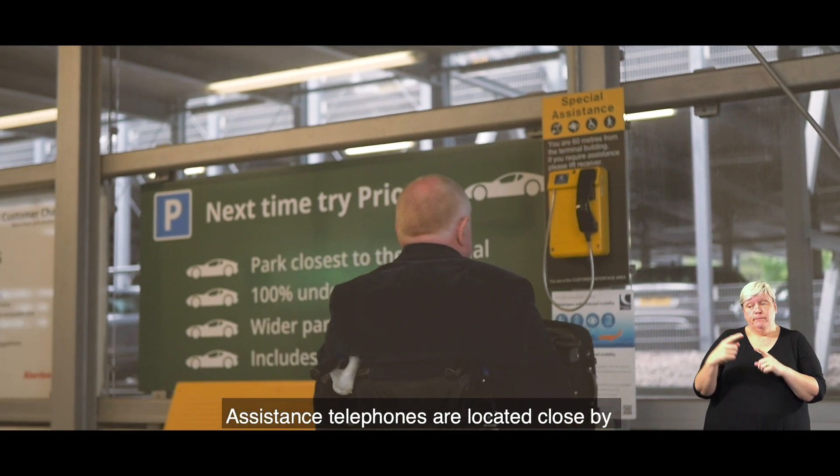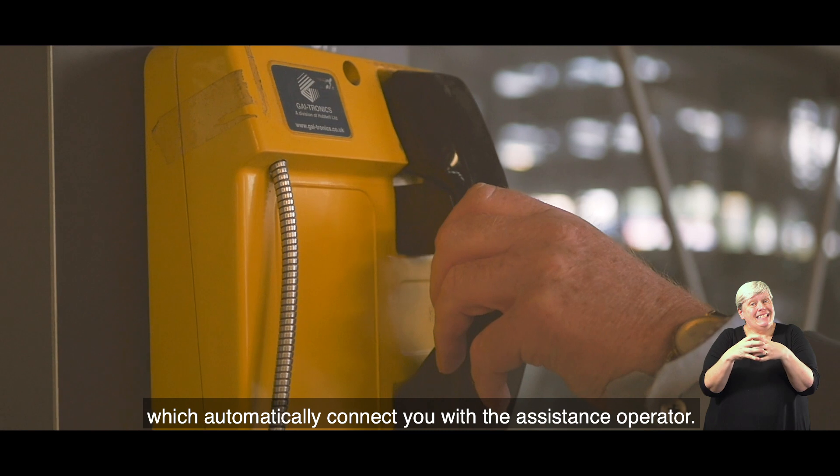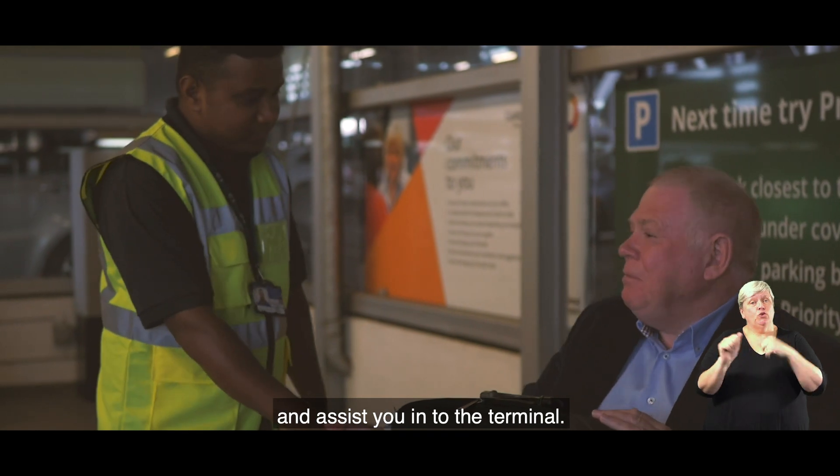Assistance telephones are located close by which automatically connect you with the assistance operator. We will be happy to come out to meet you and assist you into the terminal.